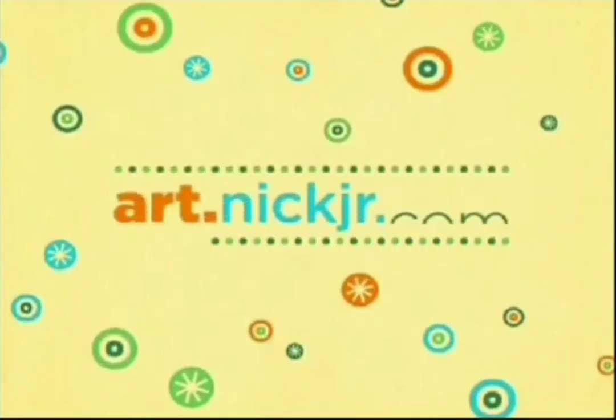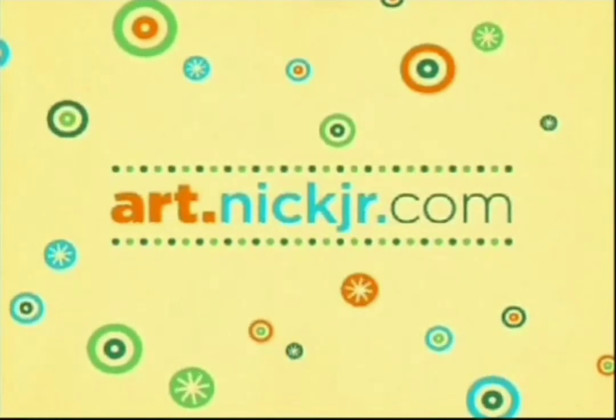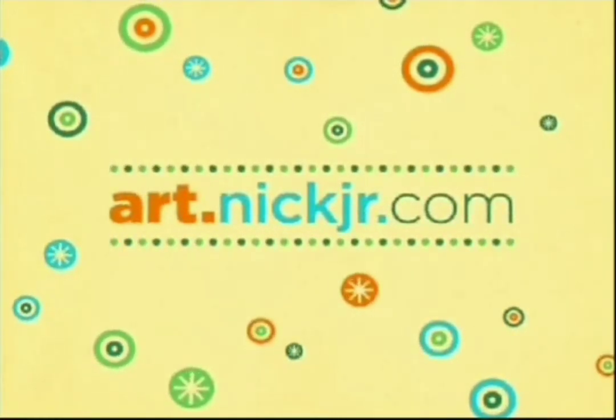Parents, go to art.nickjr.com to discover more mighty fine art and make a Mooster Piece with your preschooler.